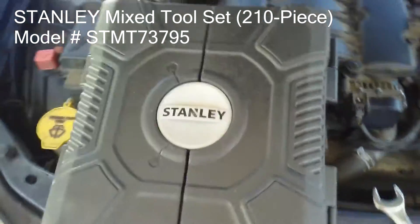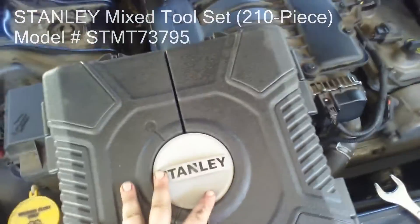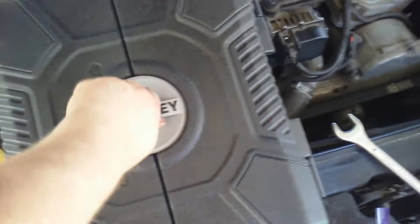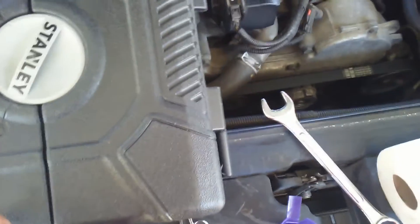To start with, I got this Stanley set — why? Because I've always really loved Stanley. The last set I had was Stanley, and it got stolen, so the first thing I did was look for another Stanley set.